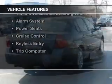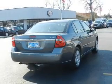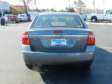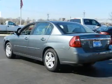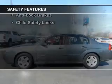The features include electric trunk, remote start, steering wheel controls, dual temperature controls, a tilt and telescopic steering wheel, an alarm system, power seats, cruise control, keyless entry, and a trip computer.